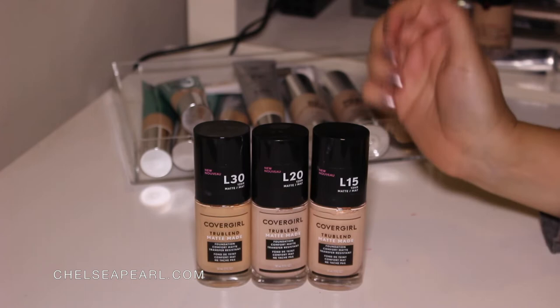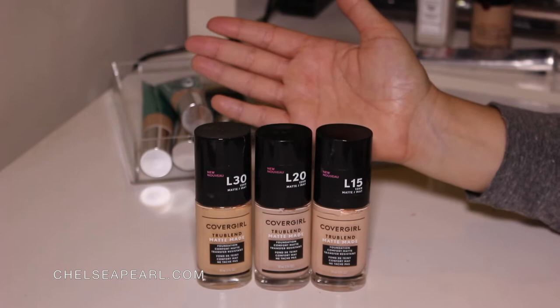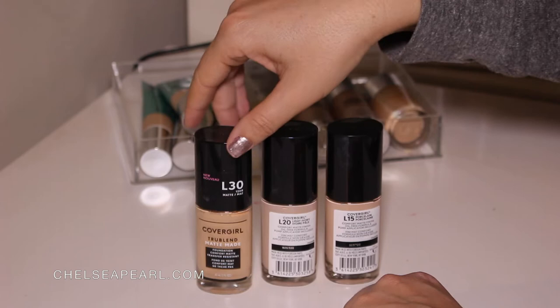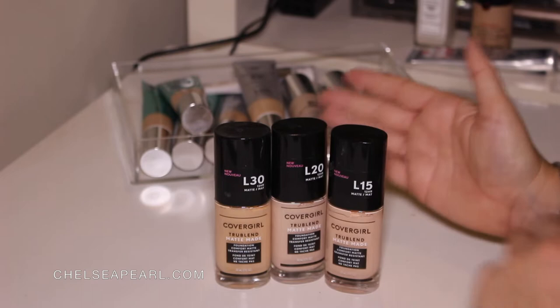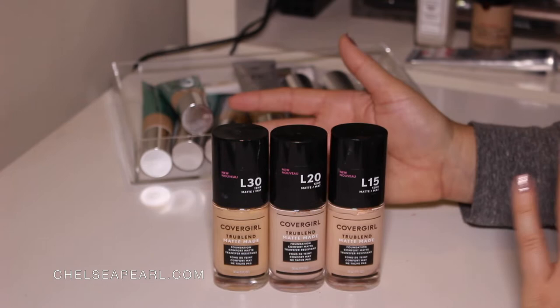Next up I want to talk about these three foundations — the CoverGirl TrueBlend Matte Made Foundation, a comfort matte formula and transfer resistant. CoverGirl actually sent me all of the shades from the collection — they have something like 40 shades. L15 is Porcelain, L20 is Light Ivory, and L30 is Golden Ivory. I thought I'd keep these three shades so I can mix and match and develop my custom shade. They're working out okay, but the issue is that this foundation doesn't last that long on my skin — my skin eats it up and it kind of breaks apart.